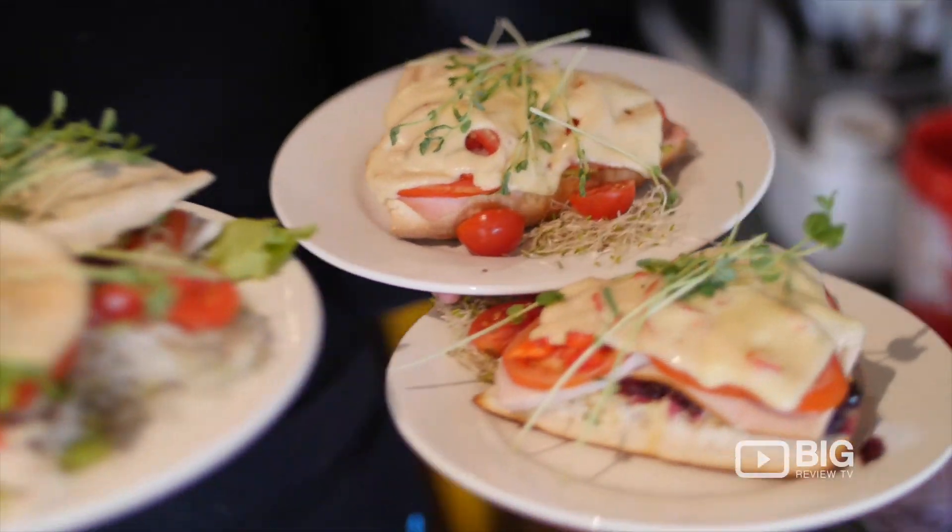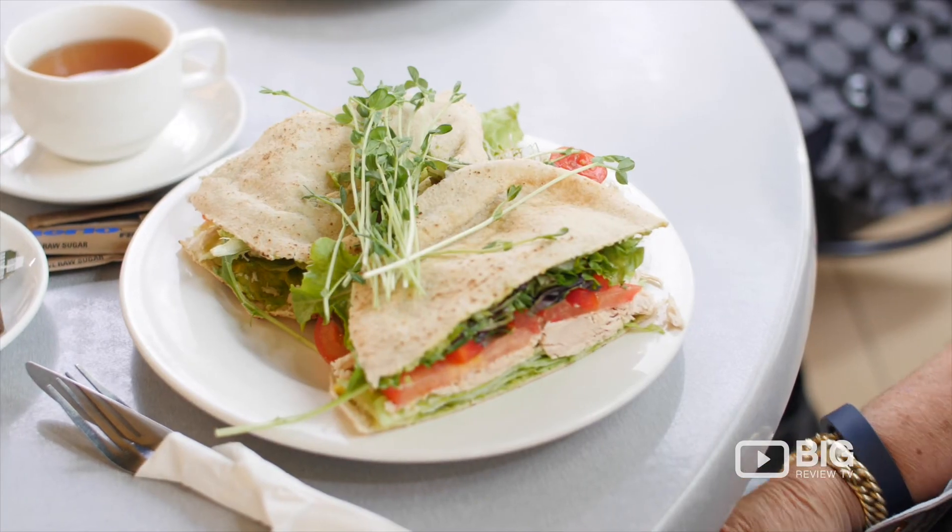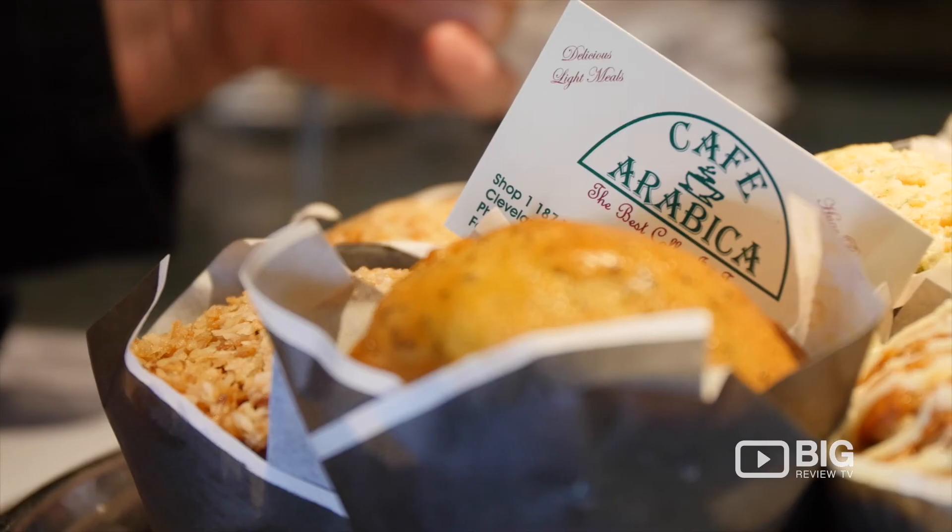Hi, my name's Alan Johnson from Cafe Arabica here in Cleveland. We're on the corner of Middle and Channel Streets, so come on down and visit us. We have a great range of food, coffee, and sweets — come on down and say hello.